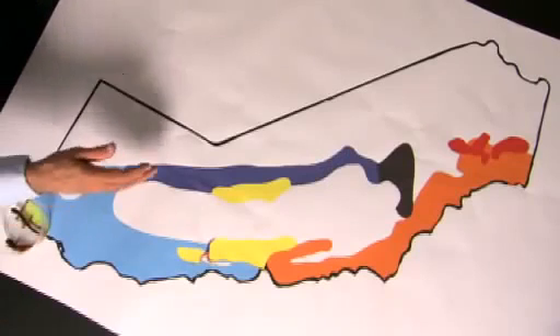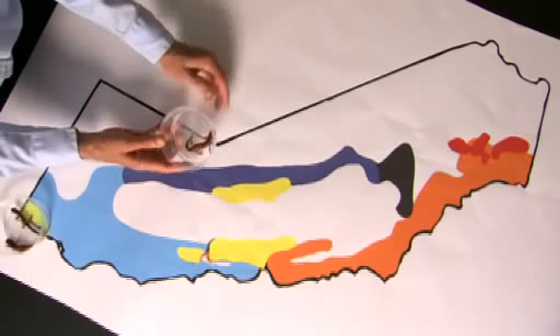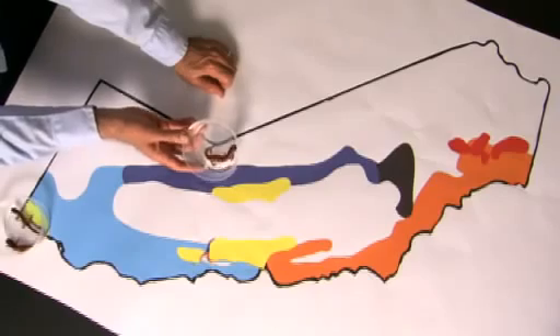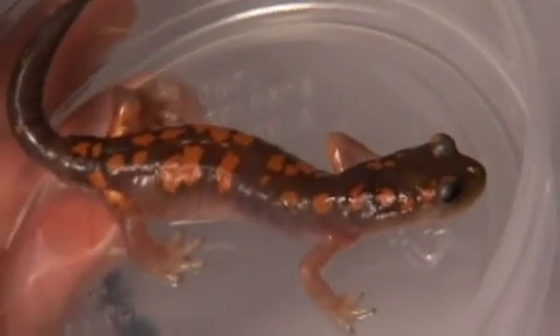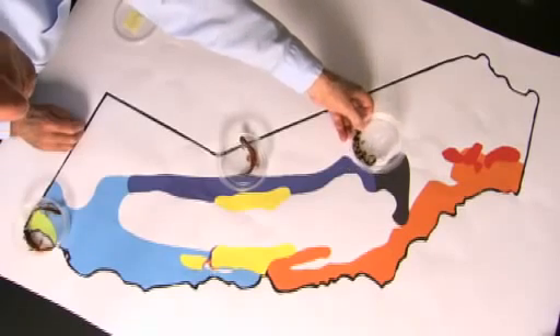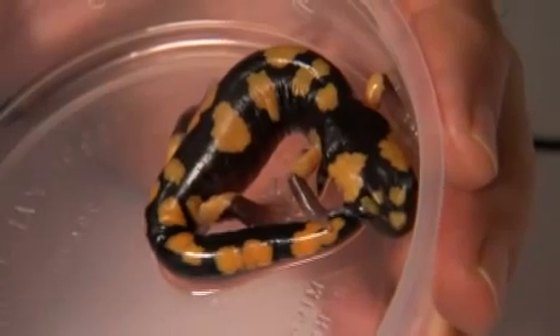The populations that gradually moved down the forested region of California relied on blending in with their environment. Animals with good camouflage tended to survive more and produce offspring with similar traits. As the salamanders progressed south over millions of years, the markings became more distinct.